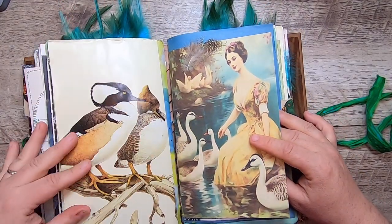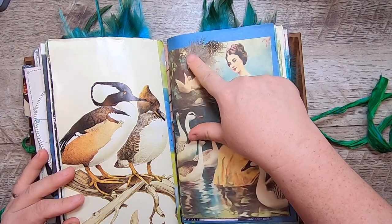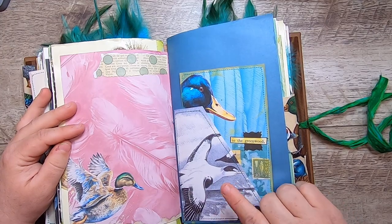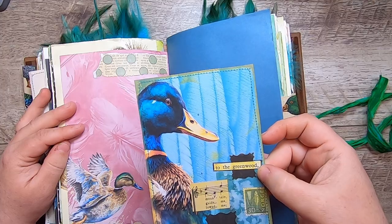Another page from the vintage illustration, and then another page from my kit as well as a stitched-on feather up there. That's a background from my kit — pocket, pocket. This piece is from my kit — it says 'to the greenwood of the keepers.'